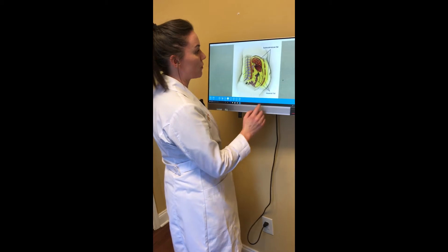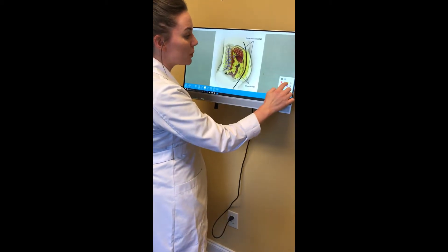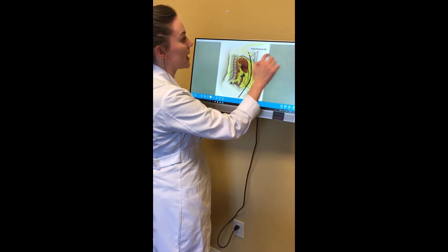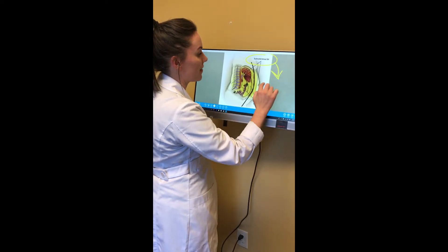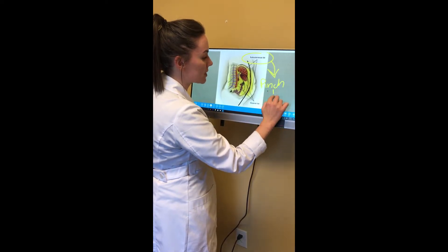So I'm going to draw something for you. In black are our abdominal muscles. Superficial to those abdominal muscles is the subcutaneous fat that I can pinch, and that we can take care of with liposuction.